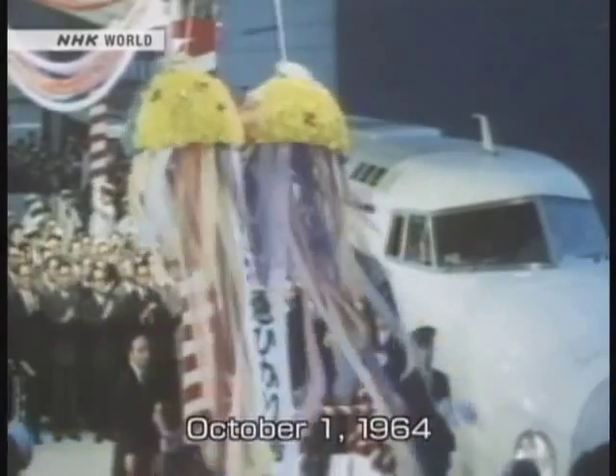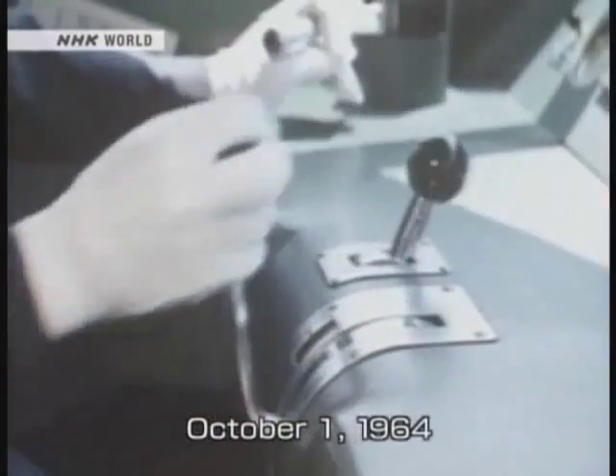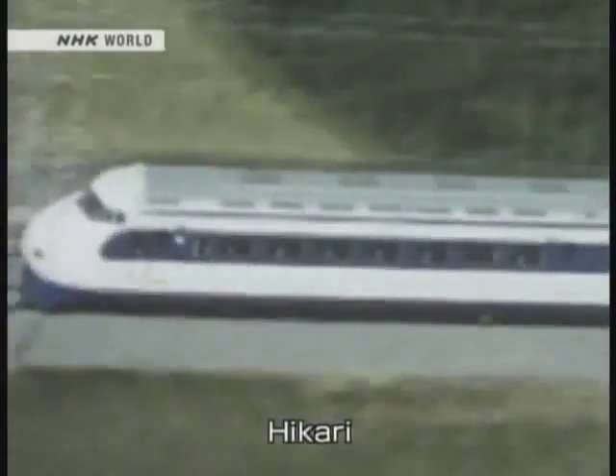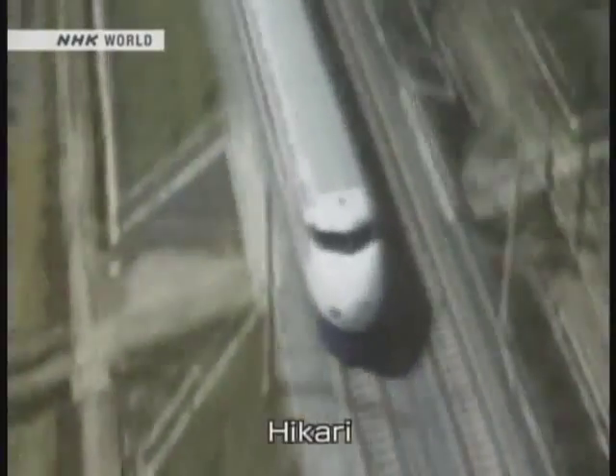In 1964, a year and a half after the record-breaking trial run, the Shinkansen went into service. The public were asked to propose a nickname for the train, and 560,000 suggestions came in from across the country. The world's fastest train offered a vision of a bright future for Japan. The most popular suggestion was Hikari, which means light. And that's how the Hikari Shinkansen got its start, speeding along the rails as a symbol of Japan's hopes for a great future.